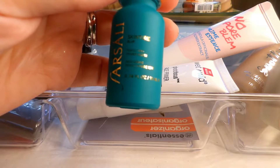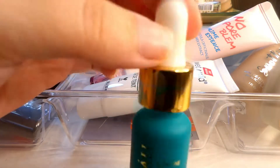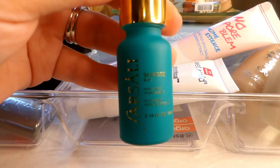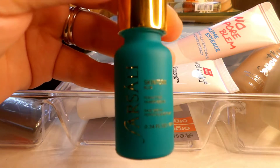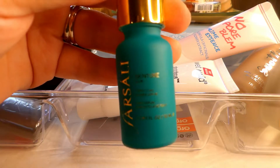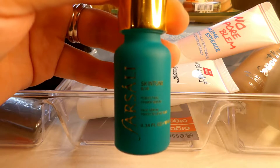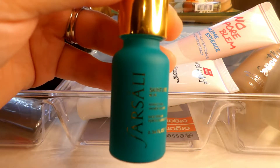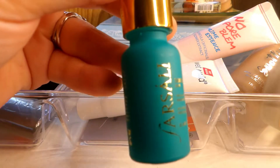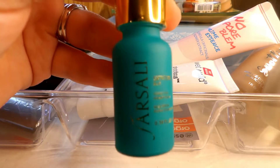This is the Farsali blurring primer. I just recently purchased it and have only used it a couple of times. I don't really see a whole lot of blurring when I use it, but it works fine. It is pretty pricey for a mini size, so I'm going to use it a few more times and see. It's not bad, but I wouldn't go out of my way to purchase the full size. I'm going to hold on to it for now.